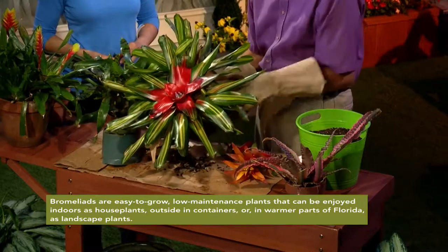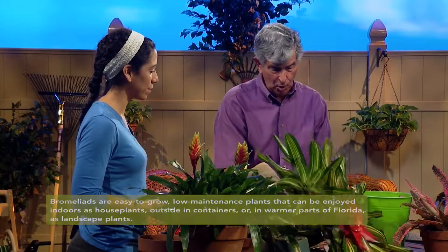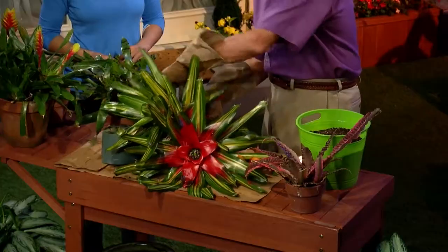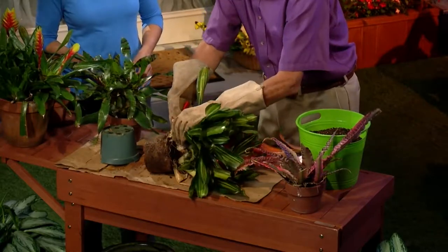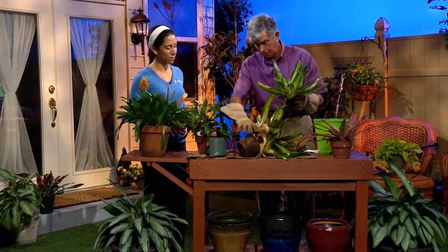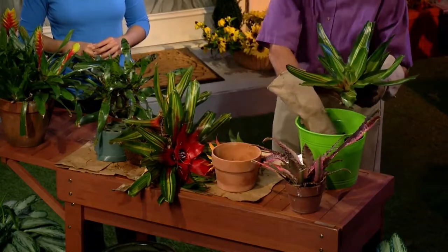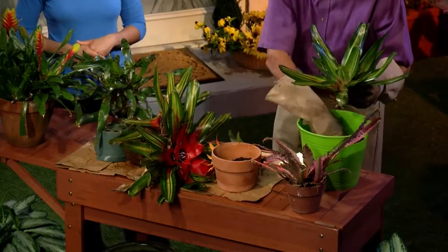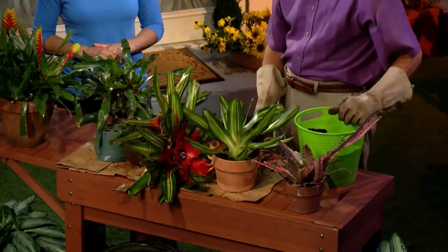Now, the interesting thing about the bromeliad is once this plant portion flowers, it's going to die. So what you're hoping is you're going to get some offshoots, and that's what we have here. I'm going to turn it around and you can just take the shears like I have here and go in and just cut it loose like I'm doing there. Pull it loose and that is ready to pot up. I'll just put some soil and put it right down here and then put some soil in there. That's pretty easy — you just clip it off. Sometimes you can break them off. So it's just a regular potting soil, you take the plant, push it down inside, water it, and away it grows.